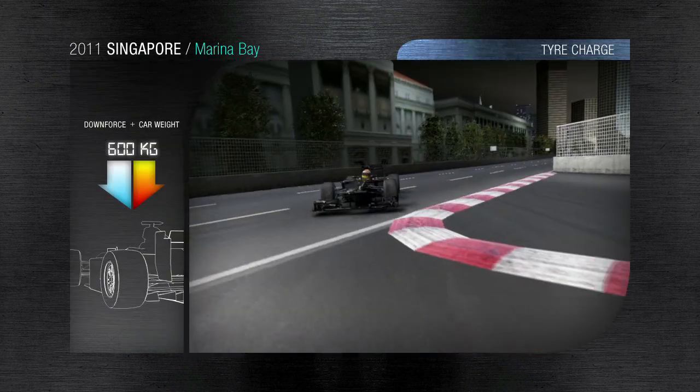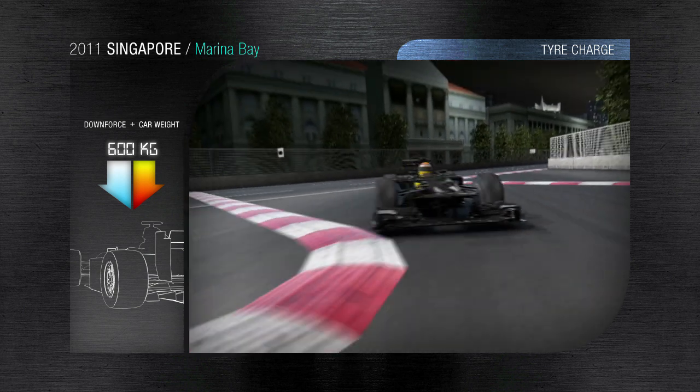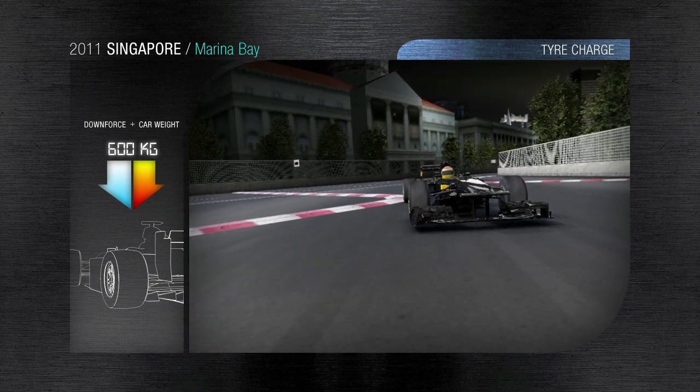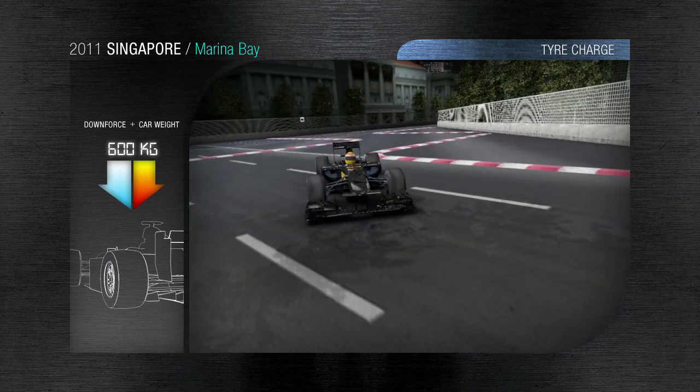Singapore's Sling. In order to cut the corner, the drivers use the kerbs. The tyres hit the kerbing at 130kph. The tyre has to put up with huge demands, filtering and reducing the vertical movements of the car and helping the suspension to absorb the shocks from the track.